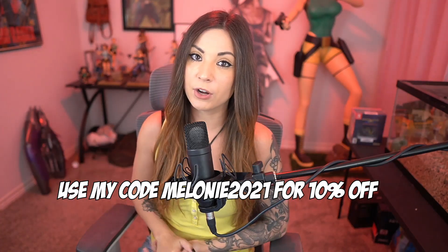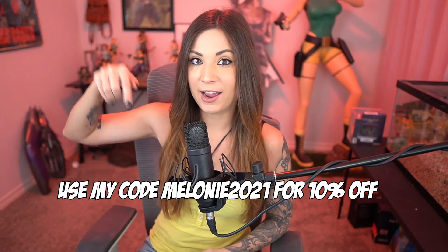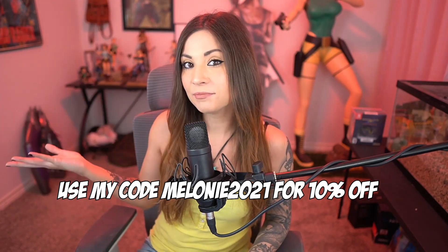Thank you all so much for watching this video. Let me know what you think in the comments below. And also, if you want to know where you can get your very own Alienware M15 gaming laptop, check out the description — I have a link where you can have a look for yourself. Thank you all so much for watching. I'll catch you next time. Peace.